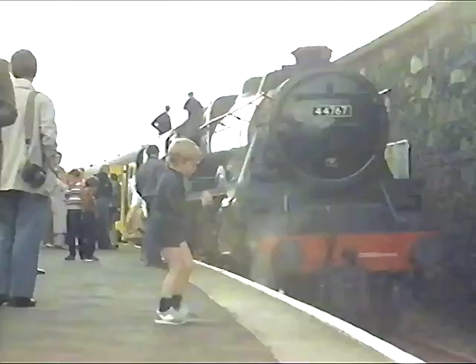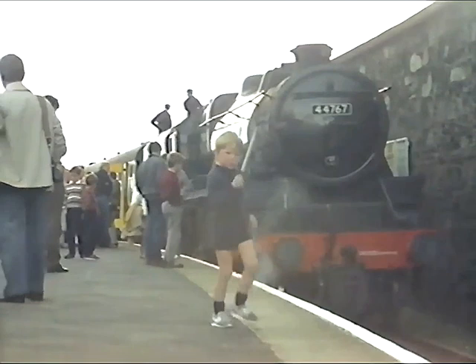"Grand journey. Lovely journey. Just lovely. It's a pleasure to come up the line when it's nice and dry. I was quite pleased with the loco. It's a good engine — comes up the hills there, no bother."